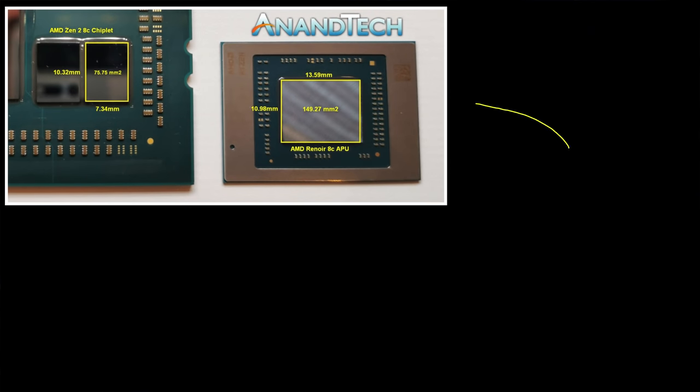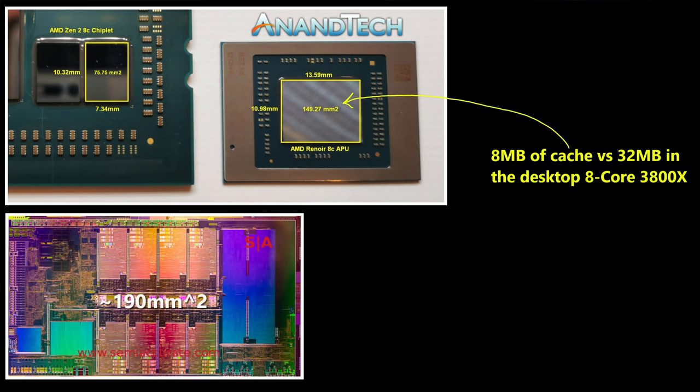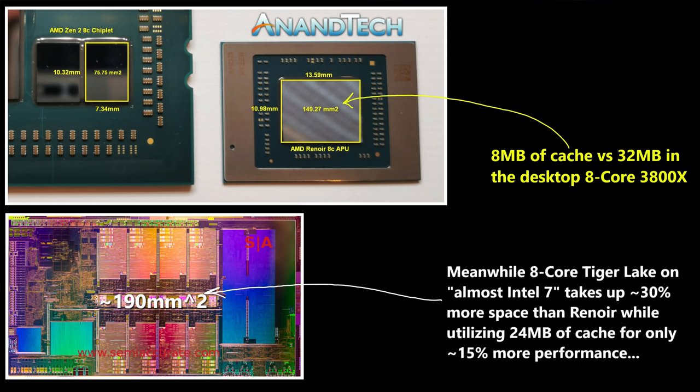Zen has always been an architecture that brings impressive amounts of multi-threading performance into a smaller die size than its Intel equivalents, even when you account for node advantages - and I'm not sure how much of one AMD has anymore with N7P over the latest Intel 7 10nm node. When you look at APU flavors like Renoir for Zen 2 and Cezanne for Zen 3, they reduced cache by quite a bit while maintaining performance. Granted, that was a monolithic design that didn't need as much cache to make up for chiplet latency penalties, but it still points to what's possible from AMD when they optimize for less cache in a smaller space.